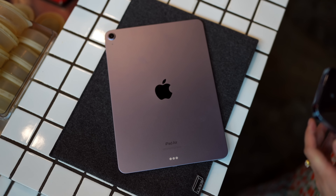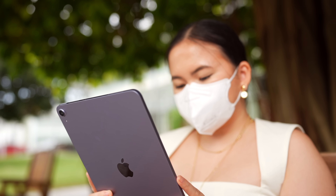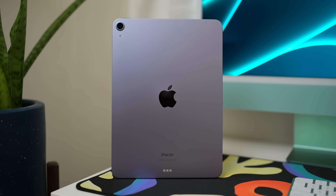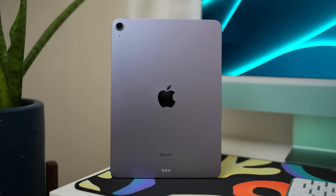Design-wise, similar to the iPhone SE 3rd generation, there is really no change with this new iPad Air. They're bringing the exact same design from the previous iPad Air 4 — not just the design but also the dimensions. So your accessories for your old iPad Air or even iPad Pro can still be used with the new iPad Air, which is honestly good news.